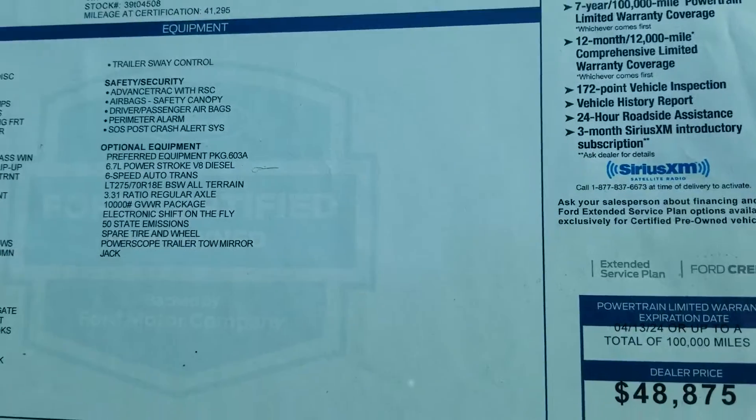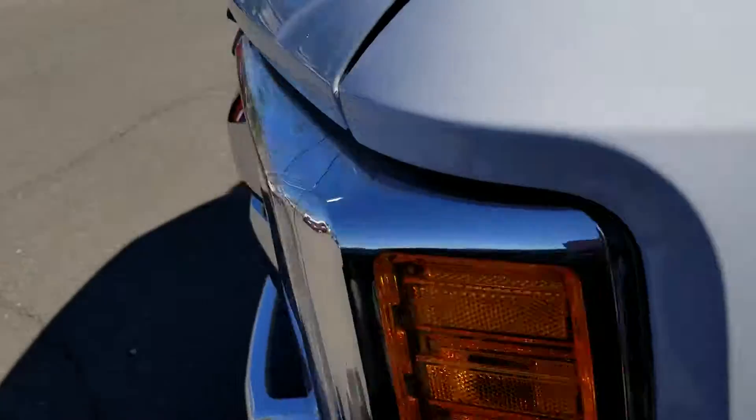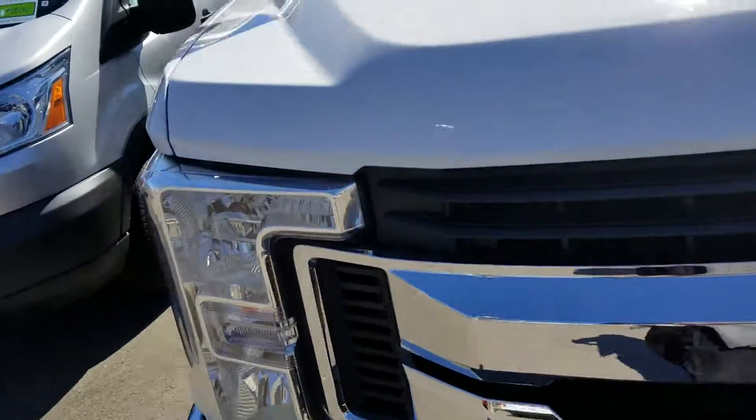These are all the options and equipment on the vehicle. This vehicle also has Sirius Satellite Radio. It is a power stroke diesel so you can pull half a country. This vehicle also comes equipped with a 4x4.